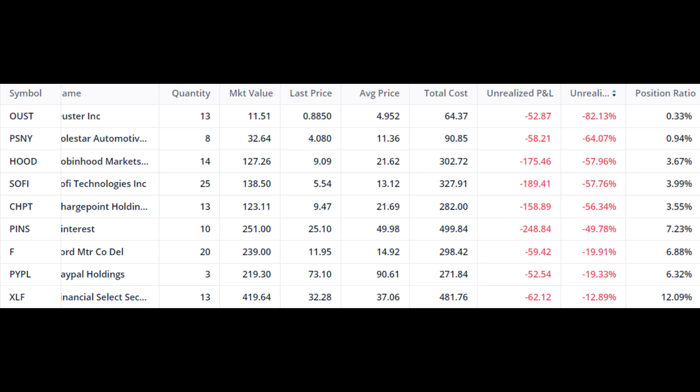At similar levels is SoFi — I think the whole fintech and growth company sector has been hit. SoFi is also down 57% and is about 3.98% of our portfolio. ChargePoint is 56% down and forms about 3.5% of our portfolio. Pinterest is down 49% and is about 7% of our portfolio — I'm not going to be adding any more Pinterest to the portfolio as of right now.